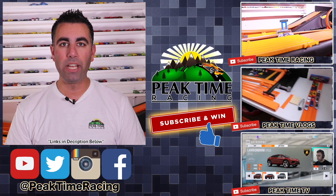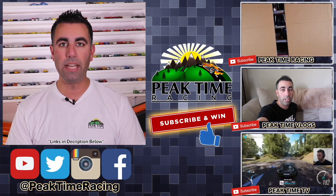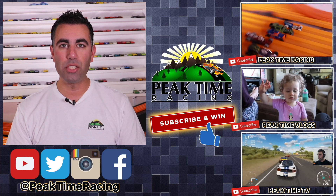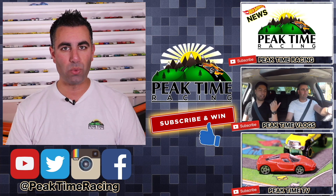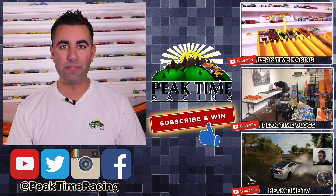I will be doing a monthly giveaway, and all you have to do to enter is post on any one of my videos on any one of my channels that you are subscribed to all three of the Peak Time Racing branded channels. I'll be picking one lucky winner each month at random, who will receive a prize package of Peak Time Racing branded things as well as Hot Wheels. Thanks again for watching. I'll catch you guys on the next video. Bye bye.